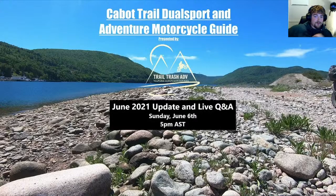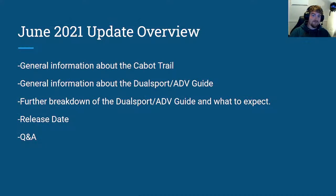Let's get on with it. When we initially said we were going to come out with the guide, we said June — but COVID has changed things around the world for everybody, and we are no exception. What we will not be covering tonight is what bike to ride, what to bring, how to pack, weather conditions, camping, and points of interest. This is a broad overview with some nitpicky details. We'll cover general information about the Cabot Trail, the Dual Sport and ADV guide, a further breakdown, the release date, and then a Q&A. It's only 10 slides — it should be quick.